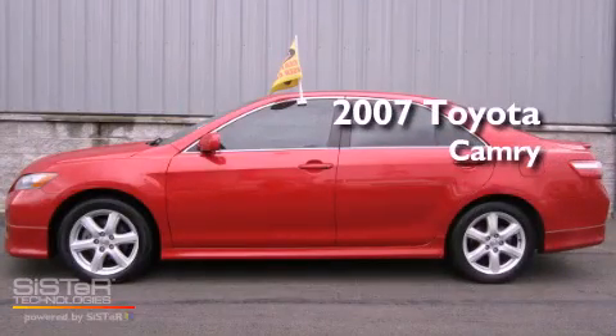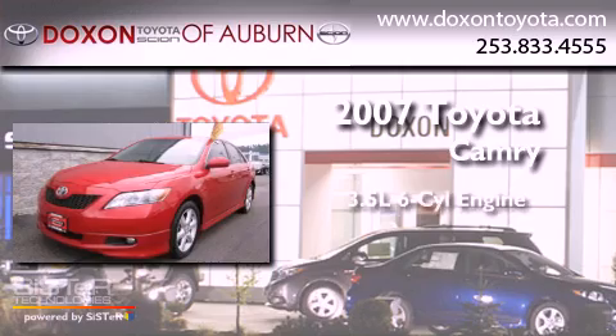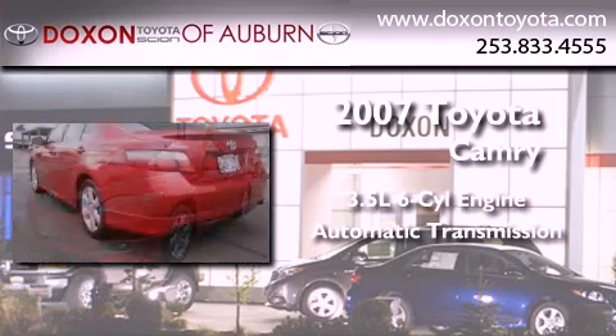This is a certified pre-owned 2007 Toyota Camry. It has a 3.5-liter six-cylinder engine and an automatic transmission.